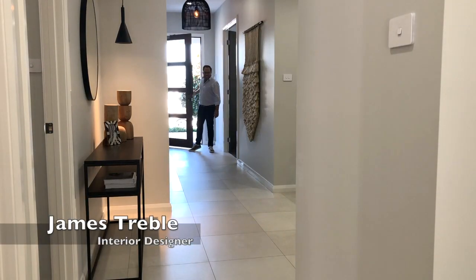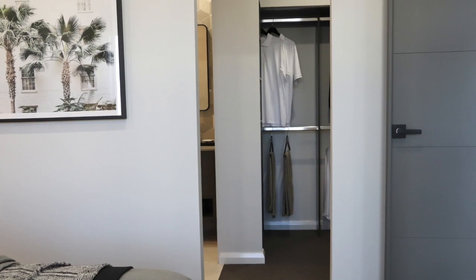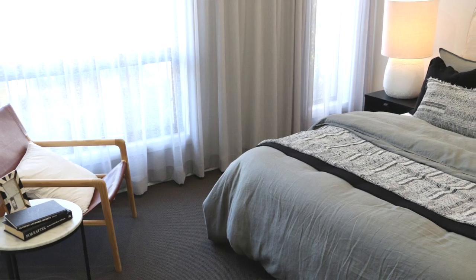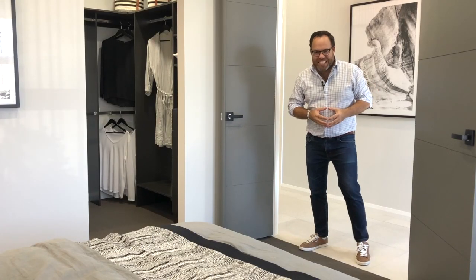This four-bedroom single-story home has a great practical layout, and it starts with the master bedroom located at the front of the home. It's got a good-sized walk-in robe and a well-appointed ensuite, and the room's large enough for a king bed and big bedside tables. The perfect parents' retreat and a nice destination for mum and dad.